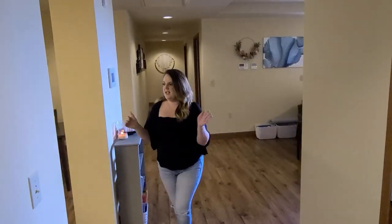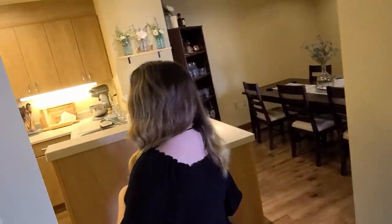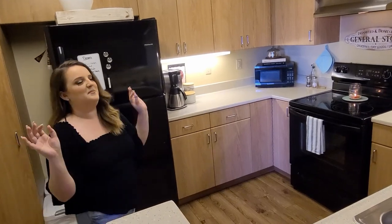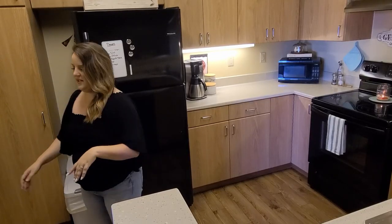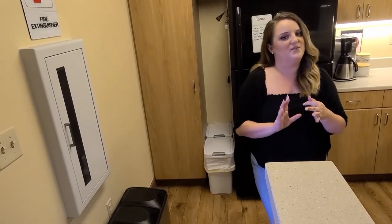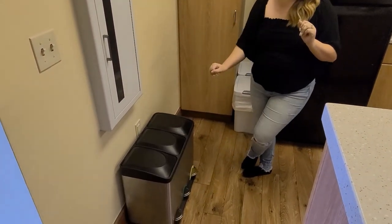When you first come in, to your left is going to be our kitchen. And I love how my kitchen looks, especially when it's nice and clean. We have to recycle here in South Korea, and I encourage everybody to find ways to reduce, reuse, and recycle. So first things first, we got our little recycle bin.